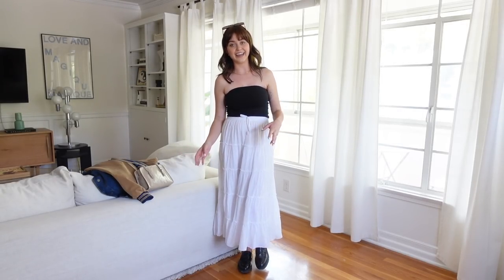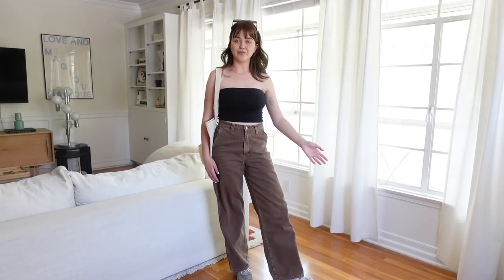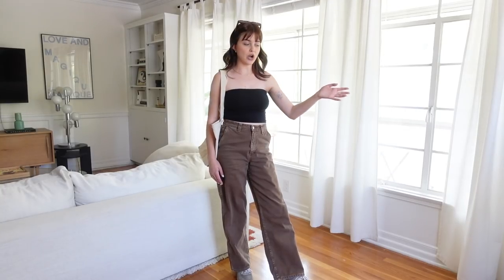Here is the same tube top with some jeans. These are from Lisa Says Gah and the color I have just been in love with. As you can tell I'm having a bit of a brown phase, and these are the perfect shade of cocoa brown. I am wearing them with some New Balances. I've been wearing them with everything from sneakers to oxfords to boots and they're perfect.